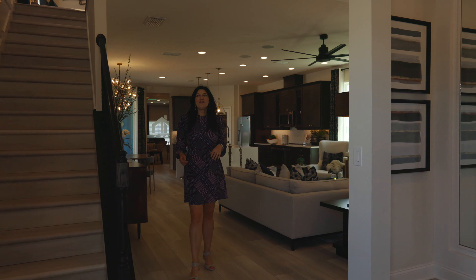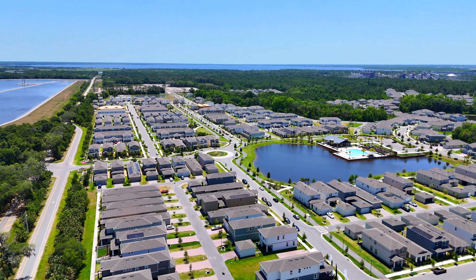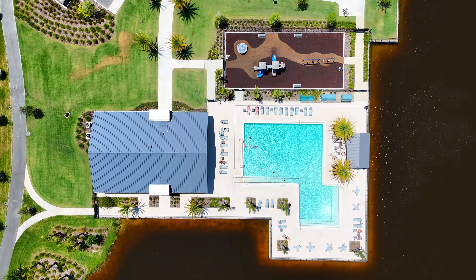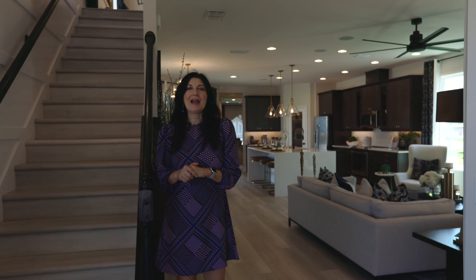One of my favorite things about this home is the location. You are just 15 minutes away from Sanford International Airport — easy access everywhere. And the Sunrail station is right around the corner, so easy access. You can take the Sunrail to Miami and have some fun.